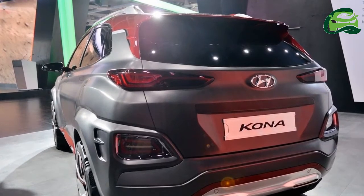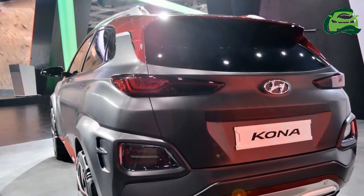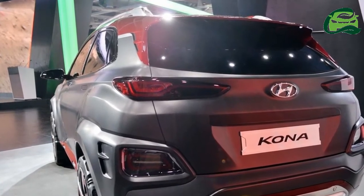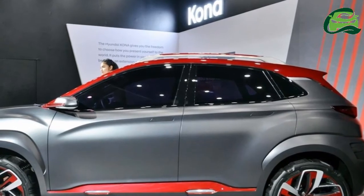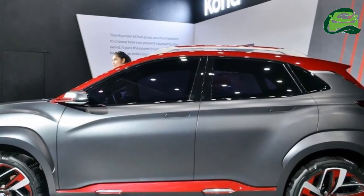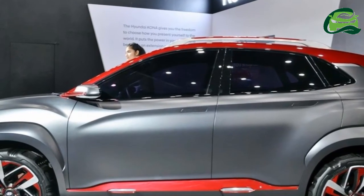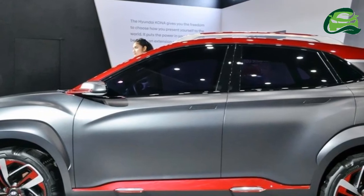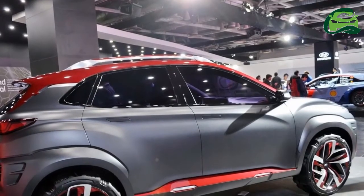The Hyundai Kona EV is 4,165mm long, 1,800mm wide, and 1,550mm tall. It rides on a 2,600mm wheelbase. The pure electric variant will have visual differentiators to set it apart from the IC engine model.